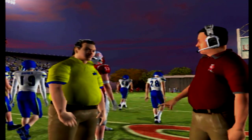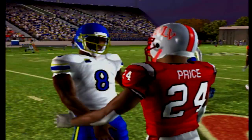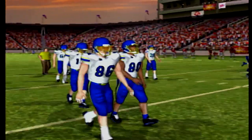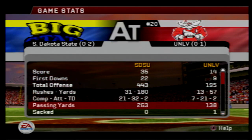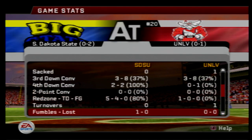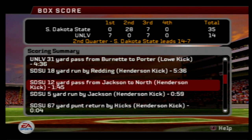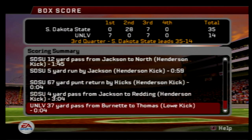A huge step in the right direction for the Jackrabbits — their offense got it going. No turnovers today, which is a fantastic stat. That's the one you need in this dynasty, because if you turn the ball over against higher-rated teams, you will pay for it. UNLV was held to 195 yards of offense — just phenomenal defense by the Jackrabbits. Sacked zero times. Zero turnovers — we had one fumble today, but it went out of bounds. 28 points in the second quarter: we just poured it on, a lot of great plays in that quarter, and we kind of just coasted for the victory.